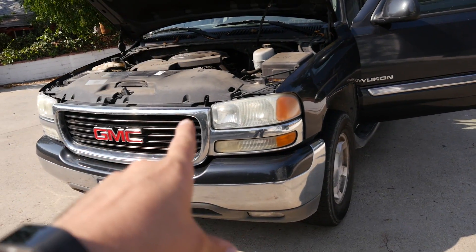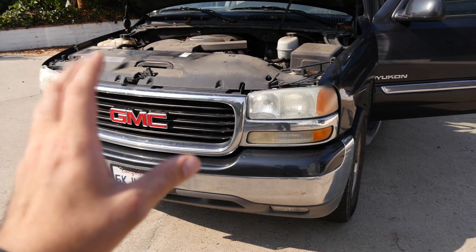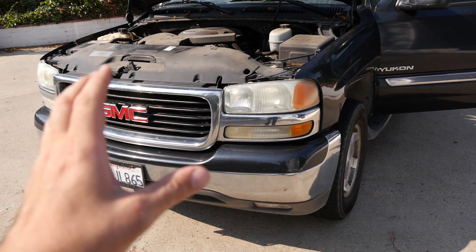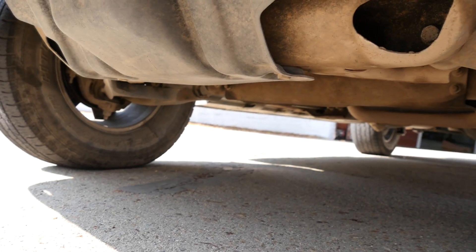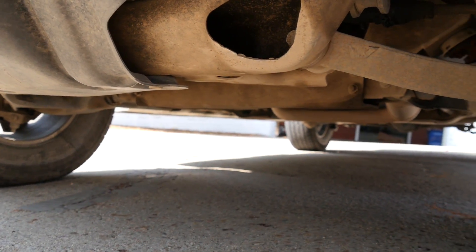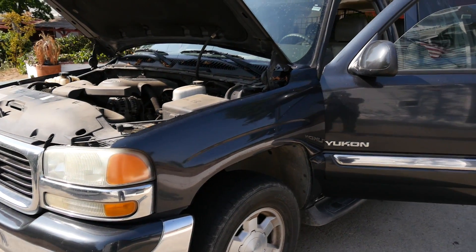Now some people claim that the transmission on these cars is on the weak side, but in my opinion the transmissions are okay as long as you maintain them properly. I believe this car was maintained properly because it's really clean underneath and has absolutely no leaks. There are minor issues like that bushing, but overall it's in really good mechanical shape.